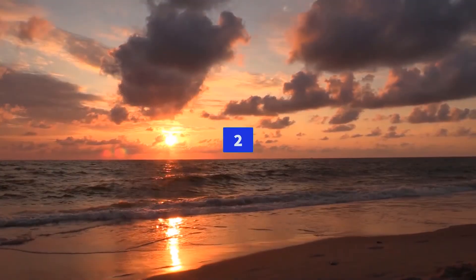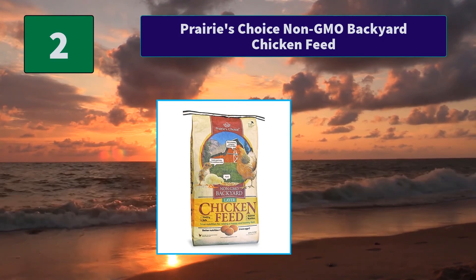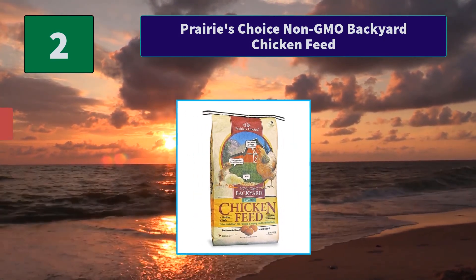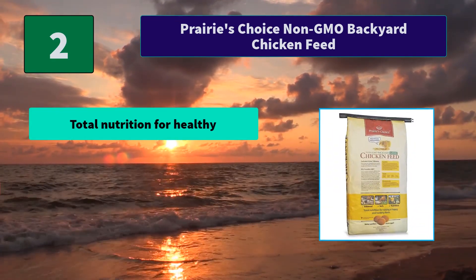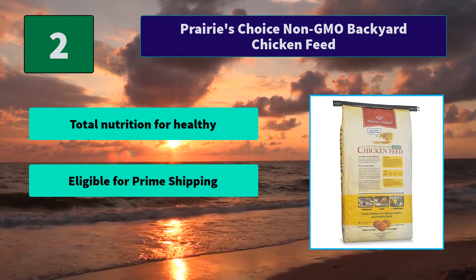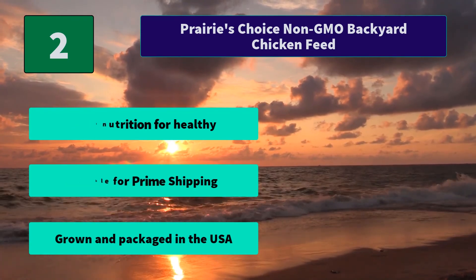Number 2: Prairie's Choice Non-GMO Backyard Chicken Feed. We are committed to sharing non-GMO ingredients and non-chemically processed soybean meal to consumers interested in providing nutritious feed. Main Features: Total Nutrition for Healthy Chickens, Eligible for Prime Shipping, Grown and Packaged in the USA.